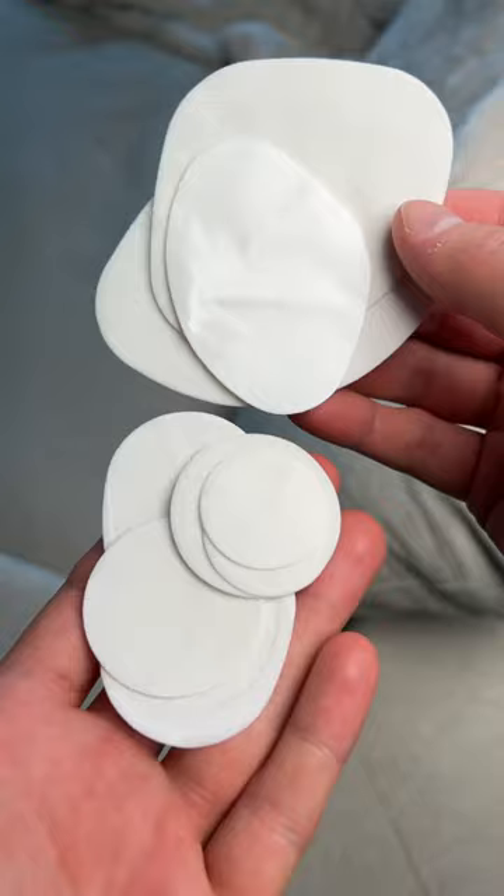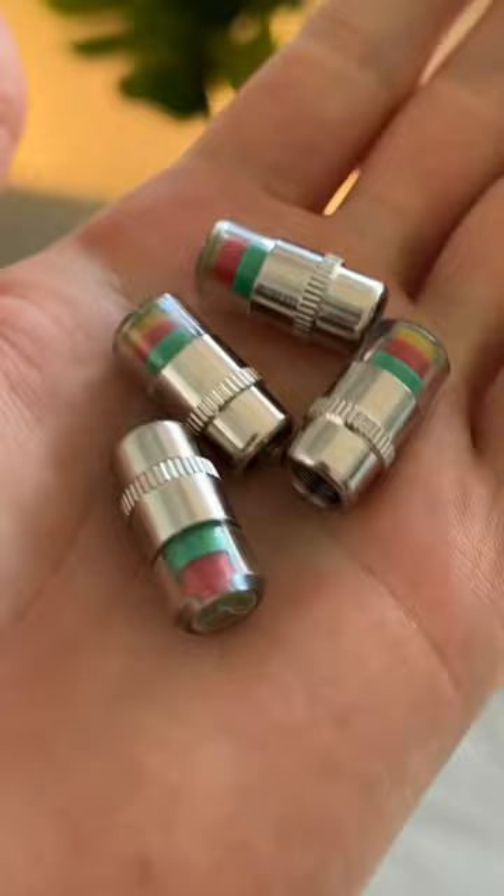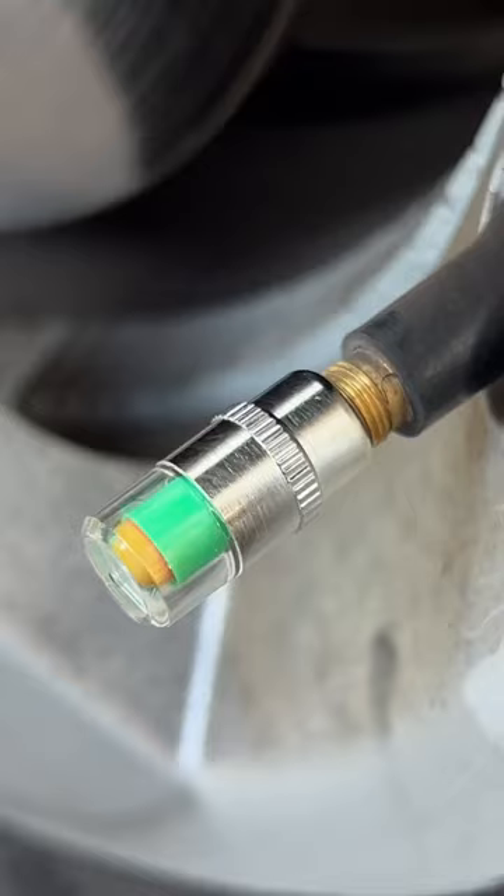A few Amazon products you need, part 241. These stick-on patches that quickly fix your shoes, these tire caps that indicate your tire pressure at a glance, and this magnetic cable holder that keeps them from falling behind your nightstand.